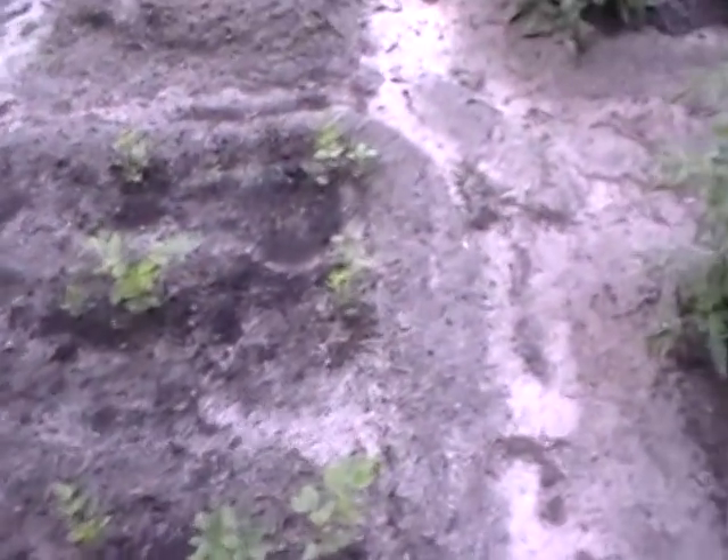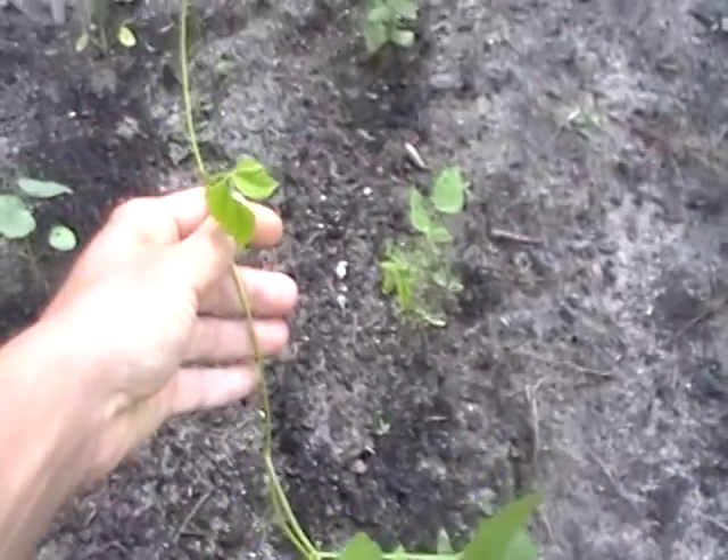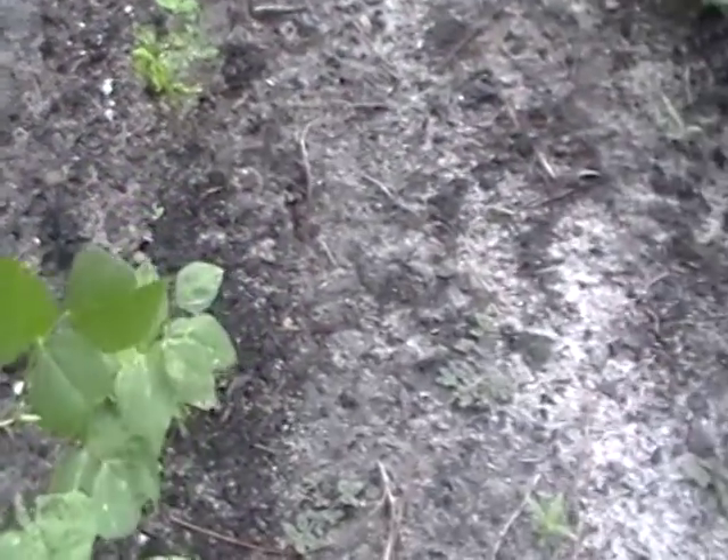The okra. Tomatoes. The winged bean. I have to get stakes — normally I don't deal with pole beans because of the additional resources and work, but I just love this variety so much, so I really have to get on that very quickly.